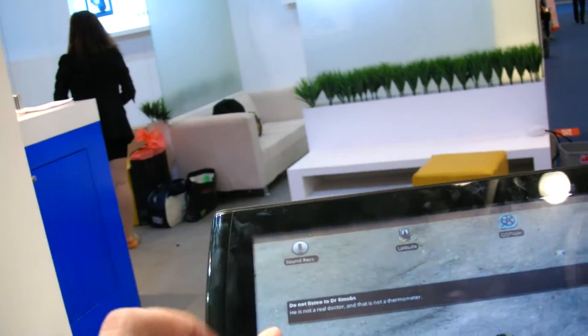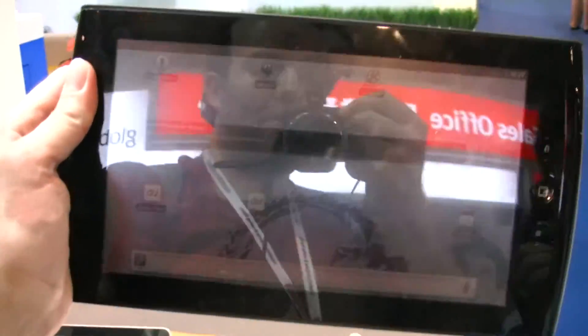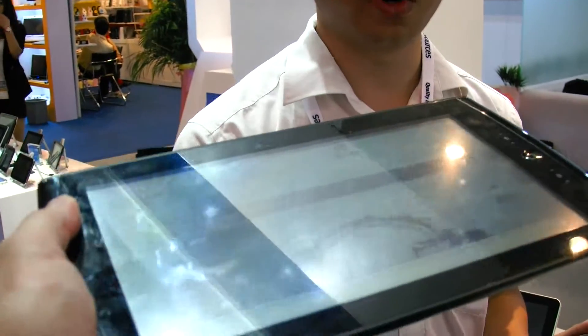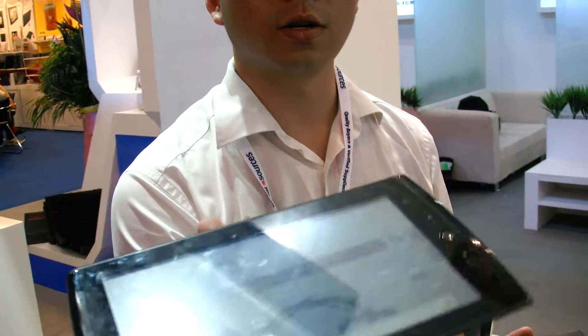They want to understand the market before setting the price. There are tweaks that can be made to improve the touch panel. One issue noted is the highly glossy screen — like a mirror, similar to the iPad — which causes reflectiveness problems. They are trying to cooperate with a foreign company to improve the reflection issue.